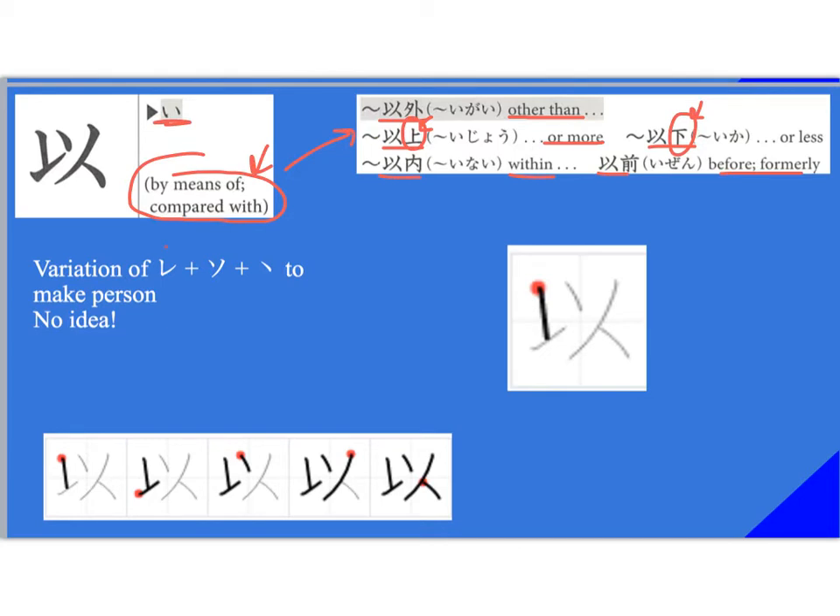You have a variation of 'be,' and then kind of a 'so' shape, with something hooked onto that to make a person. I'm not a hundred percent sure — I don't really have a good strategy for this one. If anybody has one in class, let me know. Stroke order: ichi, ni, san, shi, go. So this last stroke has a bit of a curve in that direction.